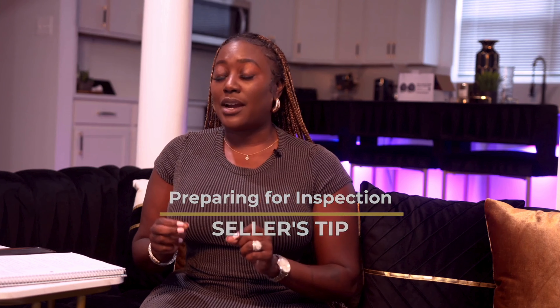Hey guys, welcome back to my channel. I am your real estate girl, your real estate family member. Licensed in DC, Maryland, and Virginia with our live real estate. Today I am talking to my home sellers about how to prepare your home for a successful inspection.